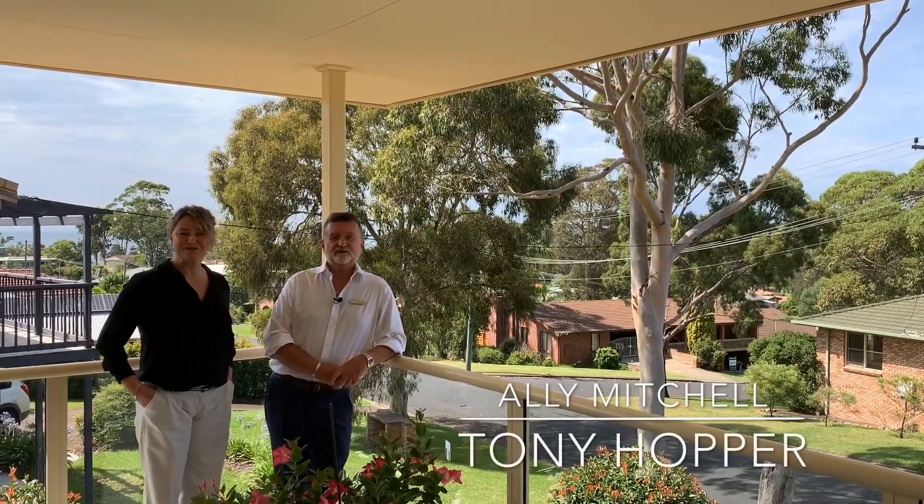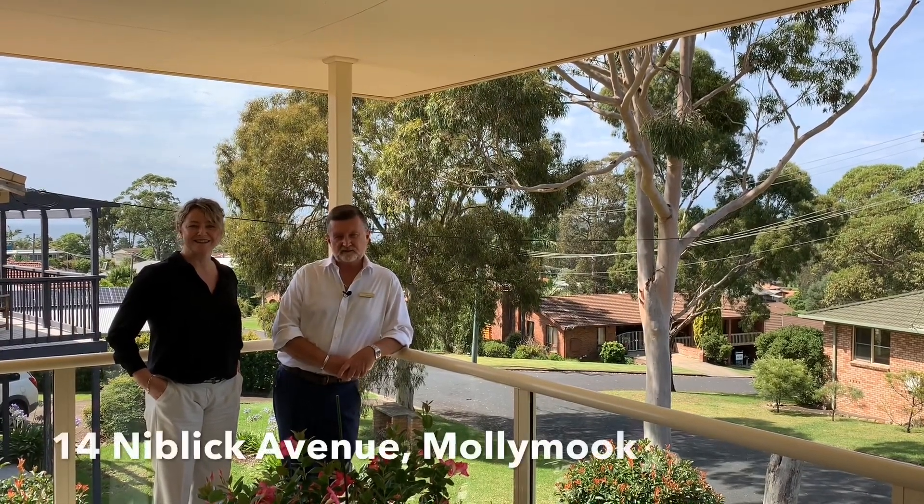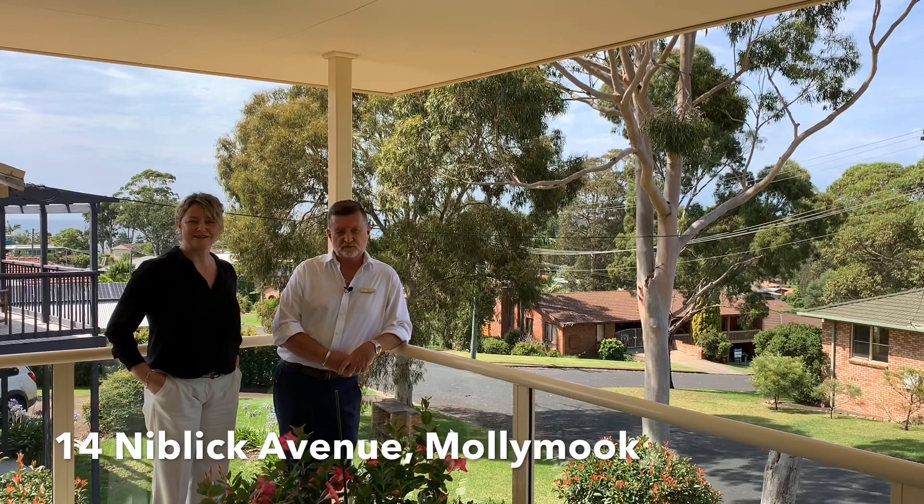Hi, I'm Ali Mitchell and I'm Tony Hopper from Ronan Horn Real Estate. We're very pleased to bring to the market 14 Niblick Avenue, Mollymock.